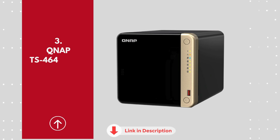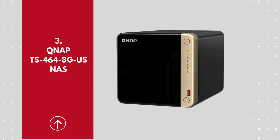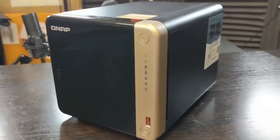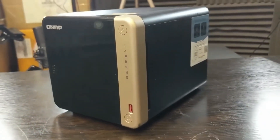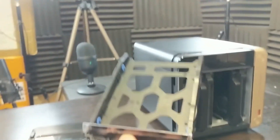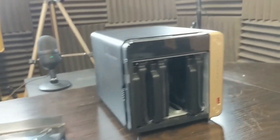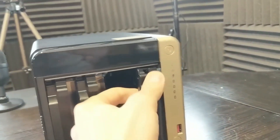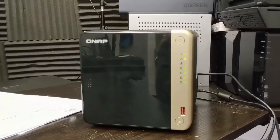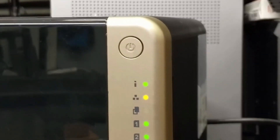Number 3: QNAP TS-464-8G-US. If you're searching for a reliable and high-performing NAS solution, the QNAP TS-464-8G-US is a standout choice that promises impressive speed and versatility for your data storage needs. With a robust quad-core Intel Celeron processor, 8GB DDR4 RAM, and dual 2.5-gigabit Ethernet ports, this 4-bay NAS ensures seamless multitasking, rapid file transfers, and smooth streaming performance.